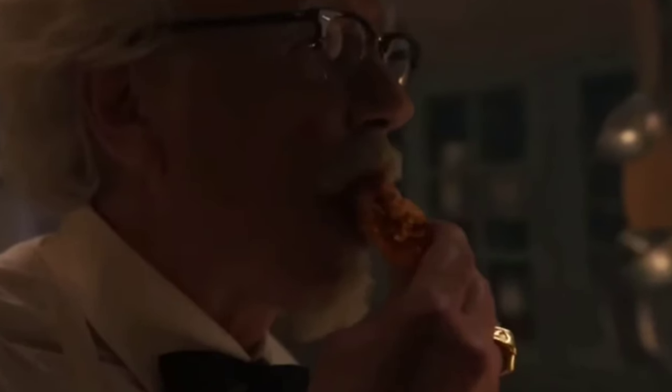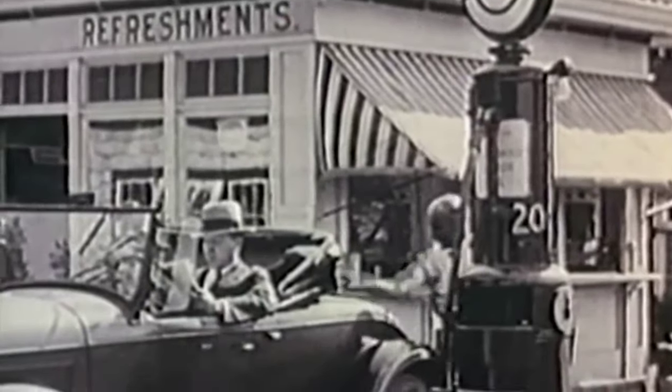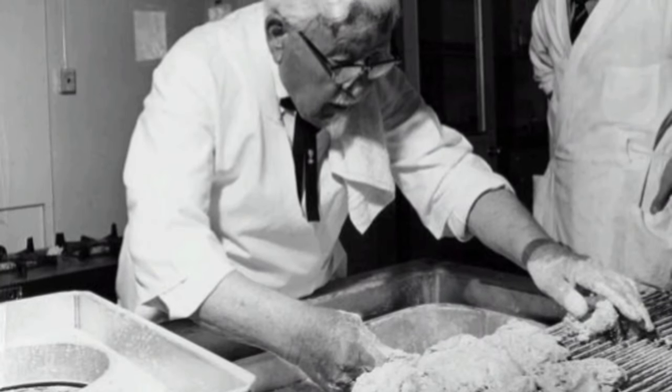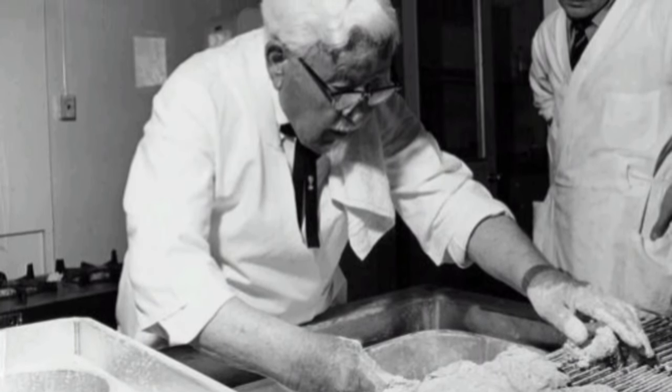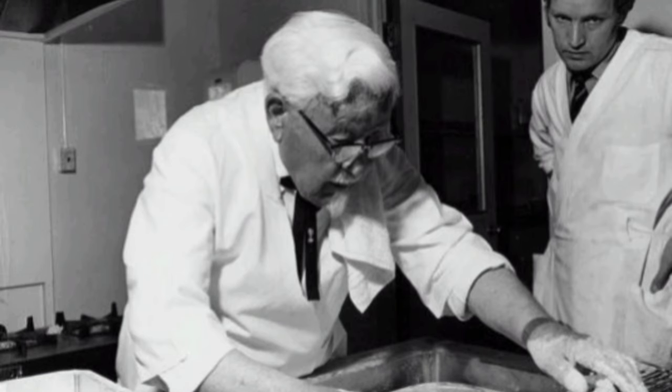KFC also became known for its creative and engaging marketing campaigns over the years. The most iconic one, which you've probably already thought of, is of course 'Finger Lickin' Good,' which dates all the way back to the early days of the 1950s. It emphasizes the deliciousness of KFC's fried chicken and has become ingrained in popular culture to this day. There were also many other notable campaigns, such as 'Do Chicken Right' in the 1980s, which emphasized KFC's commitment to quality and taste and portrayed KFC as a trusted brand that excels in preparing chicken.